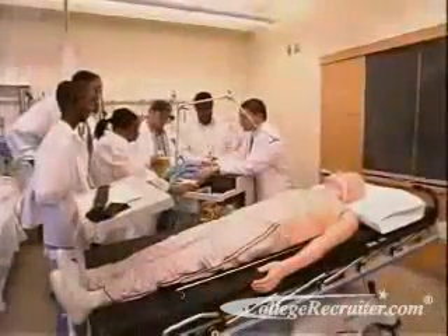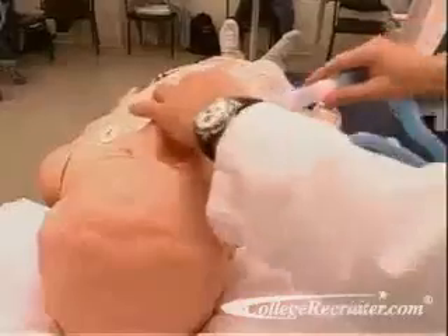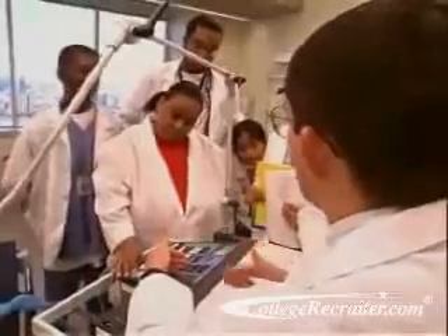The formal training needed to enter this field is available from hospitals, medical schools, colleges, trade and technical schools, and from the armed forces. Most programs last for two years and lead to an associate degree. In most states, you'll also need a license before you can begin caring for patients.